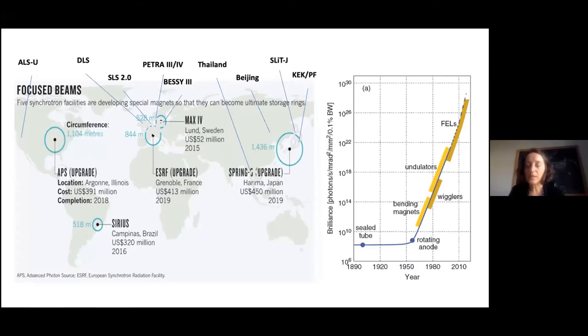We have created this webinar series to attract more people toward the use of these techniques. Coherent-based techniques have been developing over the last 10 to 20 years, so the community is quite small. But with the increase of coherent sources, there is also a need for more researchers to think about which science is possible at these facilities. We hope to contribute by increasing the user base for these techniques.